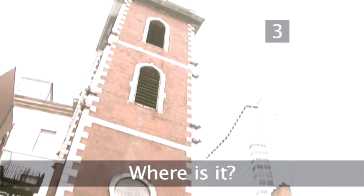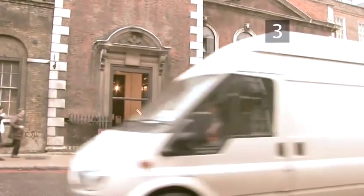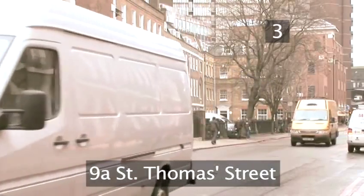Step 3: Where is it? The Old Operating Theatre Museum and Herb Garrett can be found at 9A St Thomas' Street in central London. Borough is the nearest tube station.